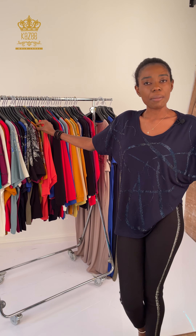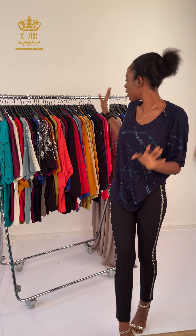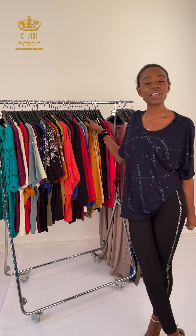Remember you can go to our website at www.kazeeofficial.com to check our products and give us a call. You can also go to our Telegram, Instagram, or TikTok. Just give us a call on WhatsApp. We can send to any part of the world — Europe, Canada, Austria, Nigeria, South Africa, Cameroon, Kenya. Just give us a call and you get your order within three to four days. We love you so much, thank you.